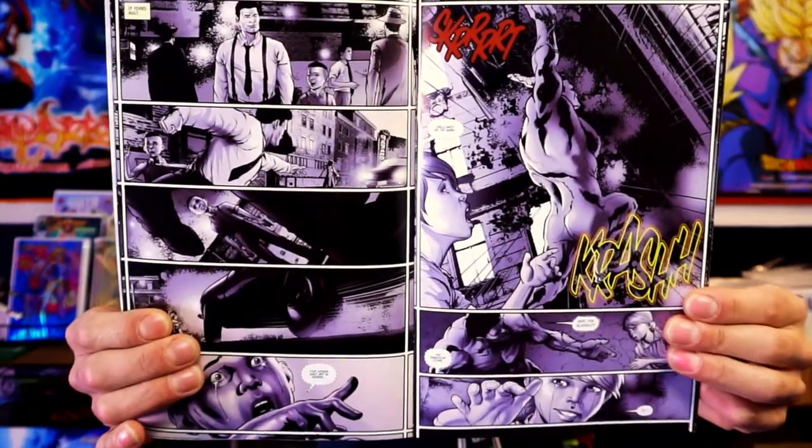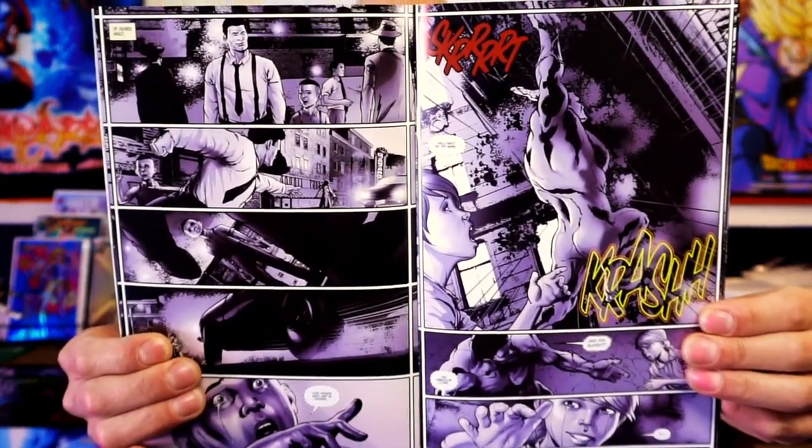You can even see some of the work of Taylor Esposito with the lettering here, and some of the colors really standing out on the page.